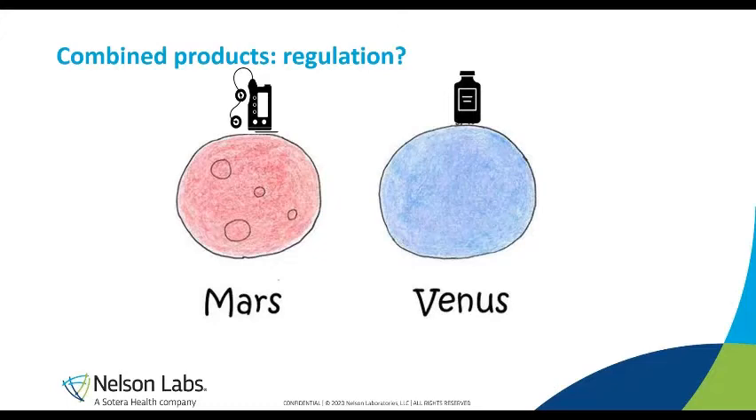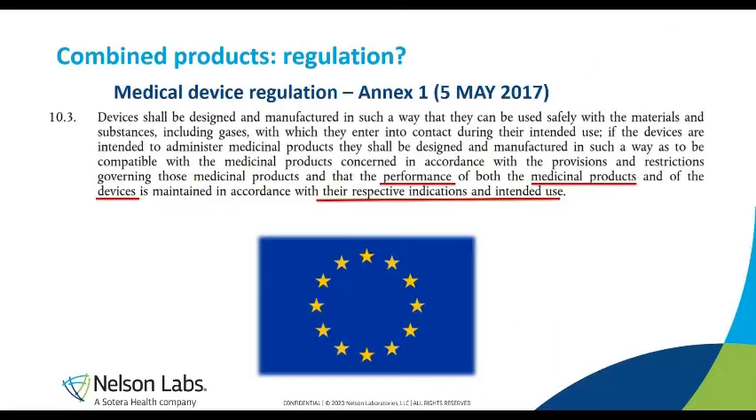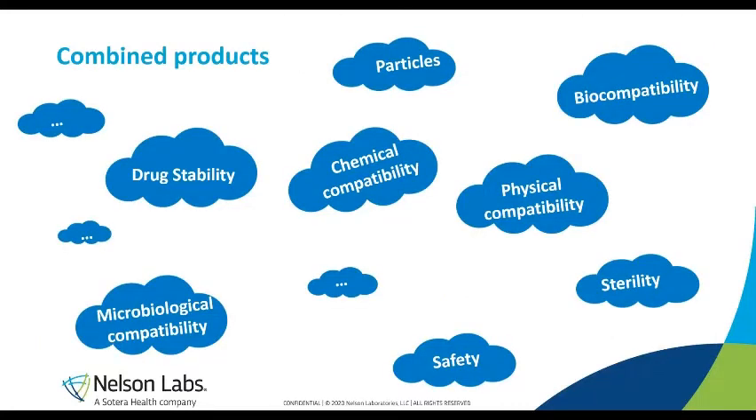What are the rules for combined products? From the US side, we have guidance from the FDA, which makes a clear statement on the needs for testing stability and compatibility. This is also written in the European regulation — in the Medical Device Regulation you can see the requirement for testing compatibility. This important aspect is emphasized by a recent EMA guideline on the quality requirements for drug-device combinations. So it's clear that both US and European regulations address compatibility.